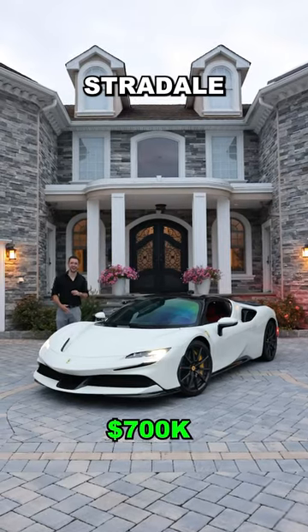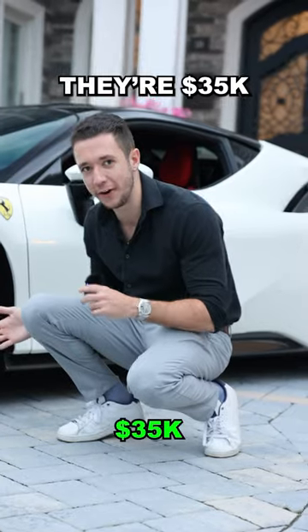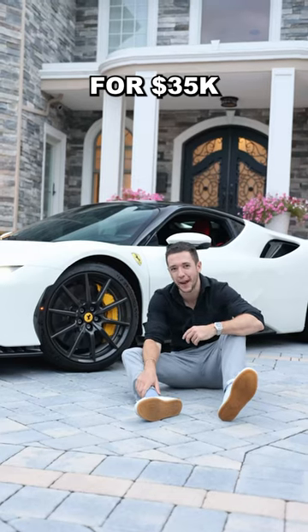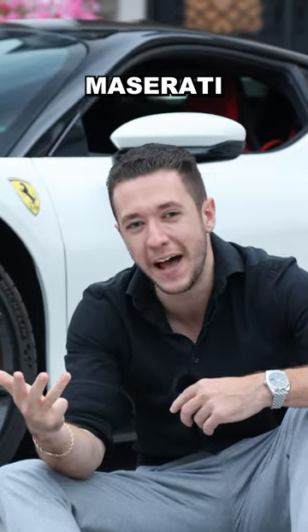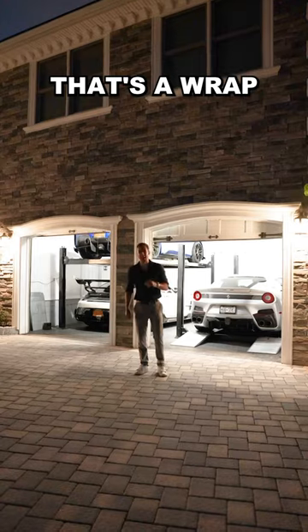Ferrari SF90 Stradale. It has carbon fiber wheels — they're 35 grand. For 35 grand, you could buy a BMW 240i, an Audi A3, or a used Maserati Gran Turismo. That's a wrap, folks.